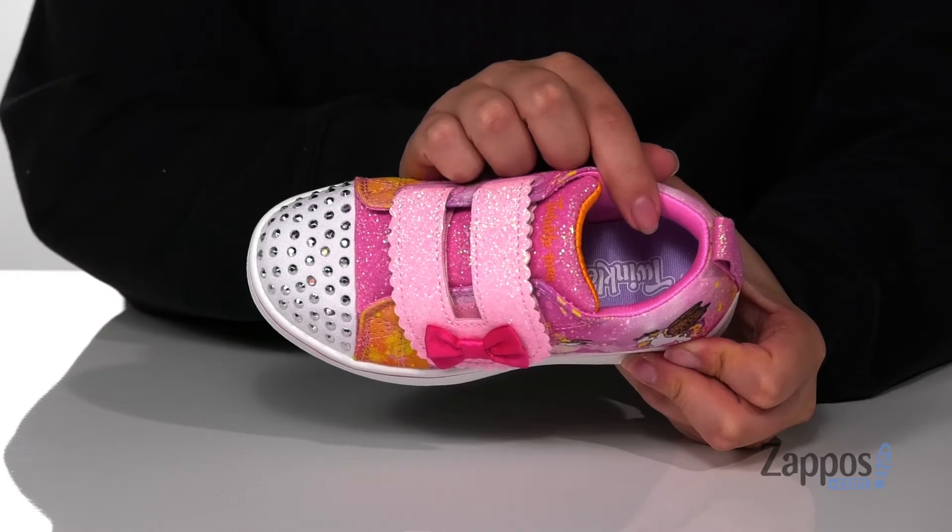Hey y'all, it's Katarina from Zappos and I'm going to show you this style by Skechers Kids. These Line-Up sneakers have a textile upper with a textile inner lining and a lightly cushioned footbed for comfort.